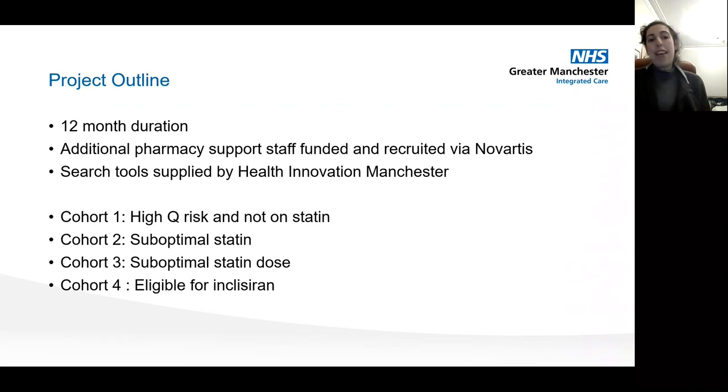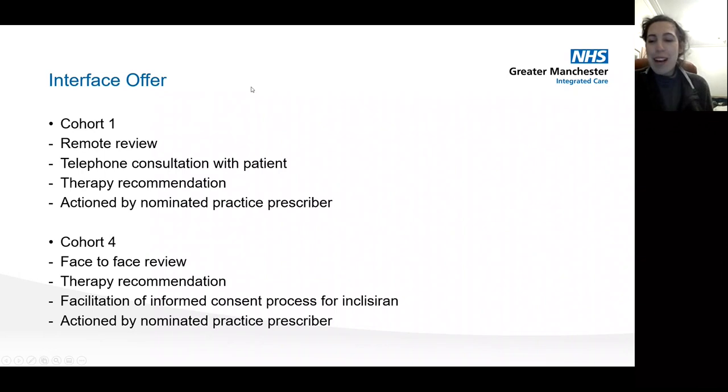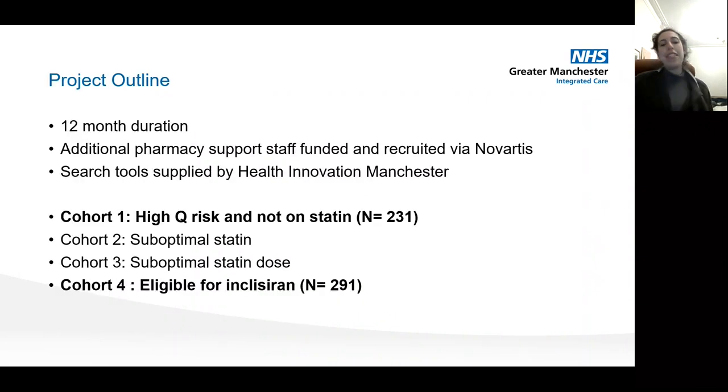The aim was to have a specific workflow for lipid optimization using the external pharmacy team over a 12-month duration, funded through Novartis. Search tools to identify who to target were supplied by Health Innovation Manchester, and we came up with four cohorts. Prioritizing cohorts one and four as higher risk: cohort one being high Q-Risk and not on a statin — 231 patients with risk over 20% not on a statin — and cohort four being patients maxed out on existing therapies and still not well controlled, eligible for inclisiran, with 291 patients.